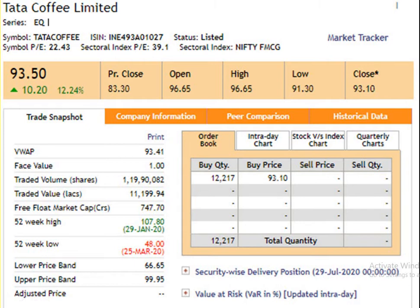The face value of the script is 1 rupee. The 52 weeks high is 107 rupees 80 paisa, dated 29th of January 2020. The 52 weeks low is 48 rupees, dated 25th of March 2020. The closing price is 93 rupees 10 paisa, dated 29th of July 2020.